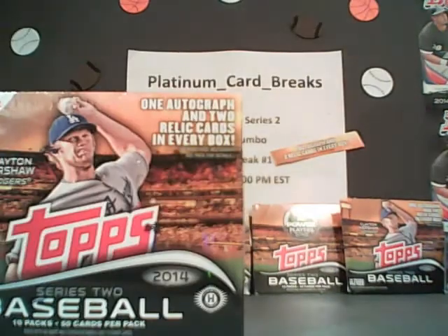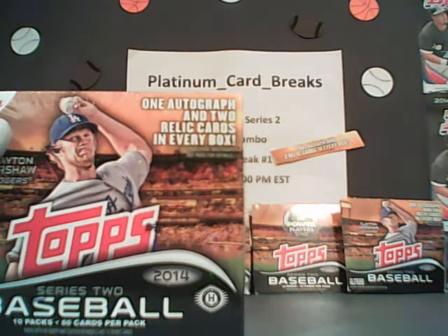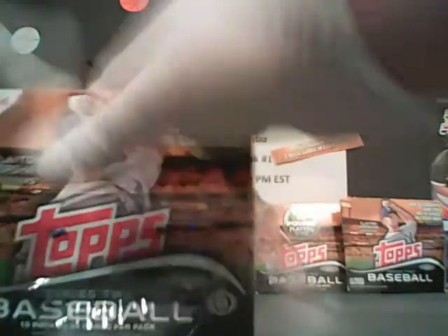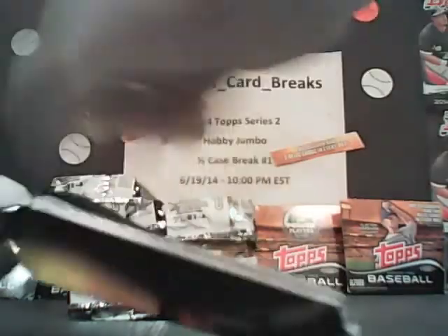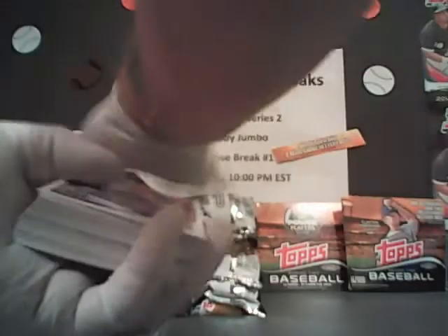We're going to get underway with box three. We got an autograph to give away still — very, very nice autograph, Chipsy Queen, I believe. Here we go, guys, first pack. We're going to give it away later in the break — usually the last pack we give away the autograph or whatever nice thing we give away.